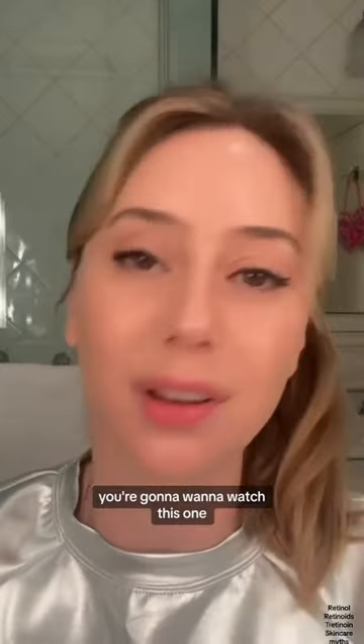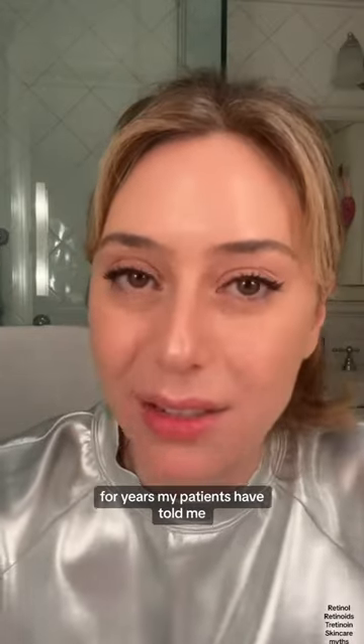Can you use a tretinoin or a retinol around your eye? You're going to want to watch this one. I'm a board certified dermatologist. For years, my patients have told me they've been told they cannot use a retinol around their eyes.